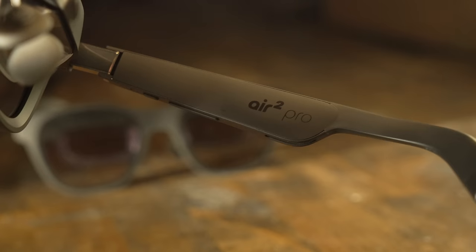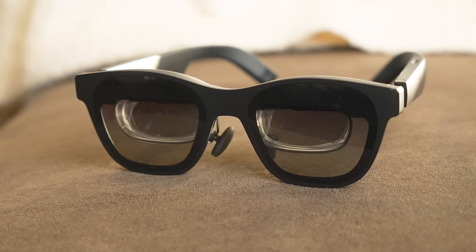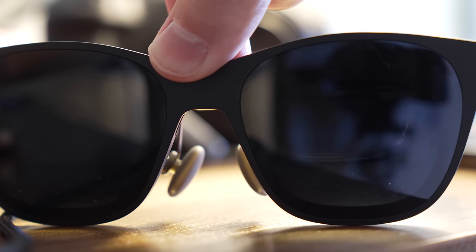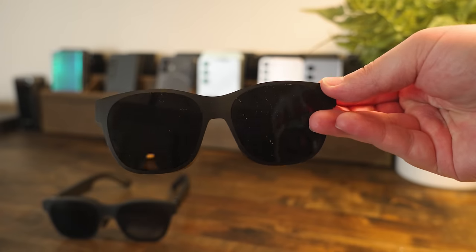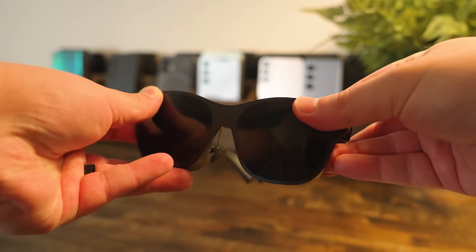You might be wondering about the difference between the Xreal Air 2 and the Xreal Air 2 Pro. They're pretty much exactly the same device except for one cool feature that only the Pro has: electrochromic dimming, which lets you dim the lenses electronically. You just hit a button and it dims — pressing it once goes from 0% to 35% dimmed, and pressing it again goes from 35% to 100% dimmed, which effectively blocks out 99.9% of light. Both the Air 2 and Air 2 Pro also ship with cover lenses, so even without the Pro you can still block out light.